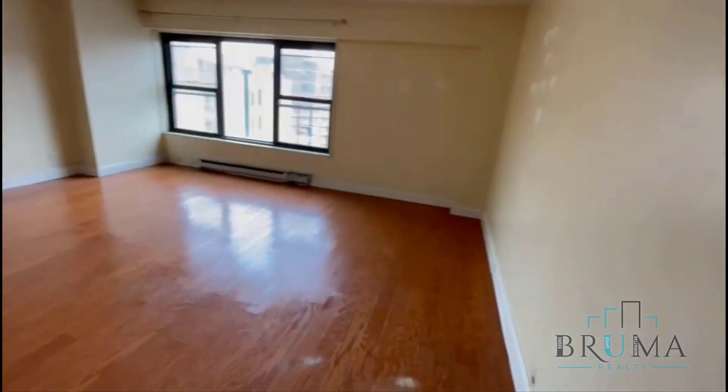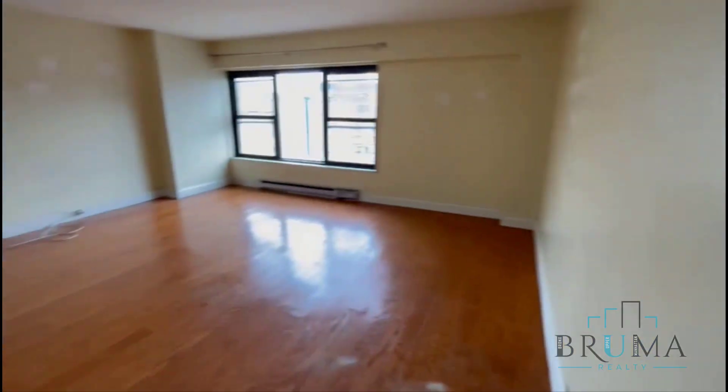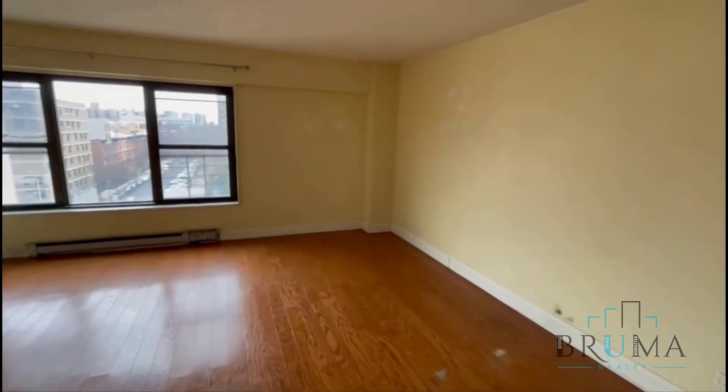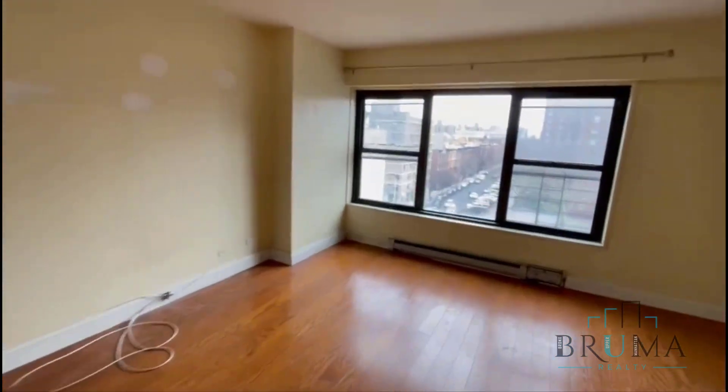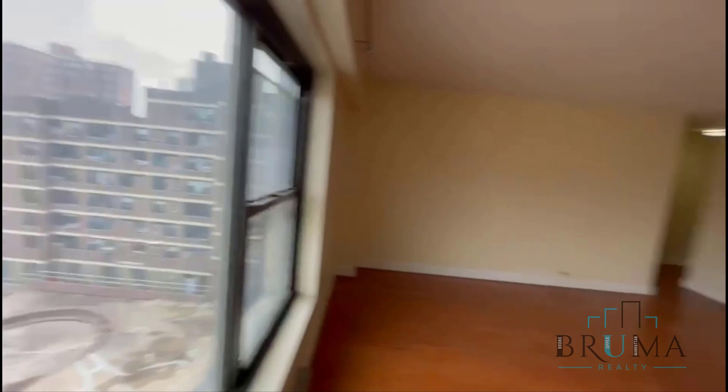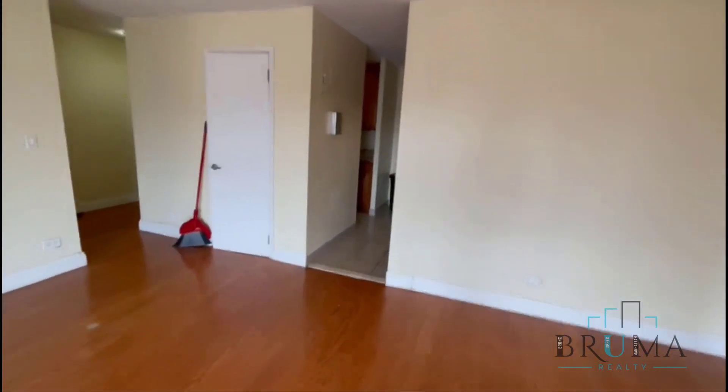The tenant's just moved out. The apartment's going to be cleaned out and painted, all necessary repairs done. It's overall in pretty good condition. You have a humongous living room — this is east-facing, great light.